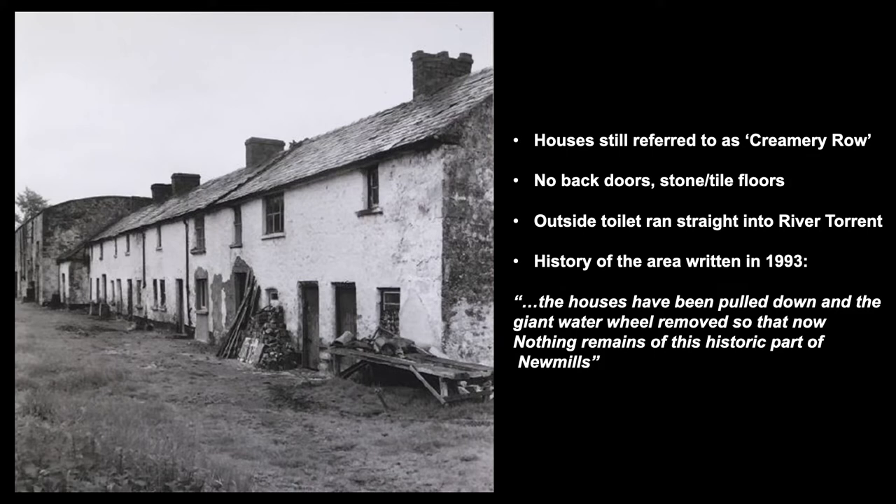Looking at the houses themselves, they were relatively rudimentary — there were no back doors, they had stone and tile floors, and they had an outside toilet that ran straight into the River Torrent. But despite this, they were a focal point of the community, especially during the time of the mill being a creamery, where farmers from the district would come to deposit their milk and cream. A history of the area written in 1993 states that the houses had been pulled down and the giant water wheel removed, so nothing remains of the historic part of New Mills.